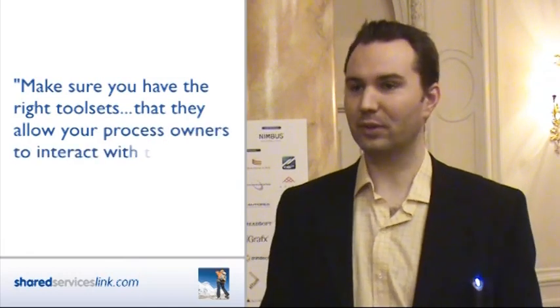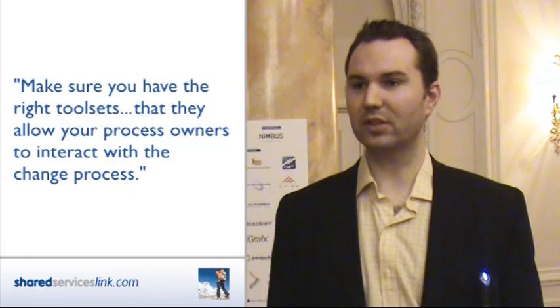Finally, make sure you've got the right toolsets — and that's not just around the process mapping side of things. It's about the supporting toolsets that allow your process owners to interact with the change process, and that allow you to monitor the performance of your process and really use that to drive the actions that you take.